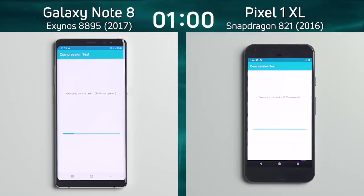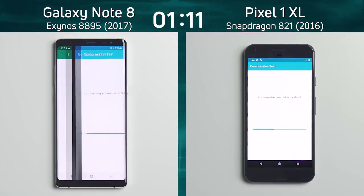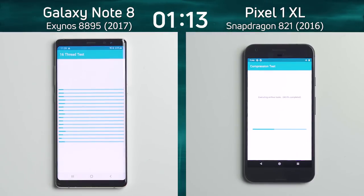The compression test zips up a whole bunch of files and unzips and rezips them, testing how well the CPU can crunch that data and also how well the file system can read and write it. Again nothing particularly blazing fast, but we are now into the 16-thread test for the Galaxy Note 8.